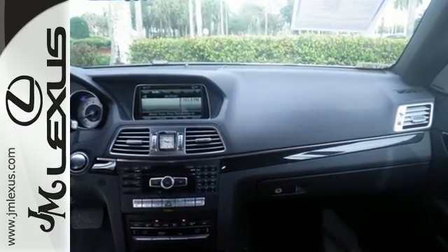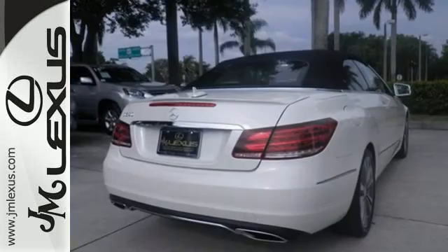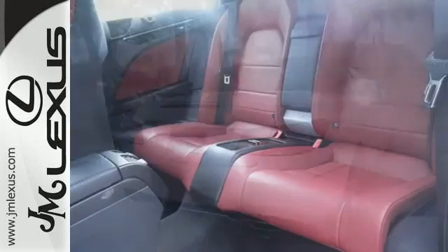It has dual exhaust, rain-sensing wipers, a power moonroof and heated mirrors. It also boasts a CD player with MP3 decoder, climate control and garage door transmitter.